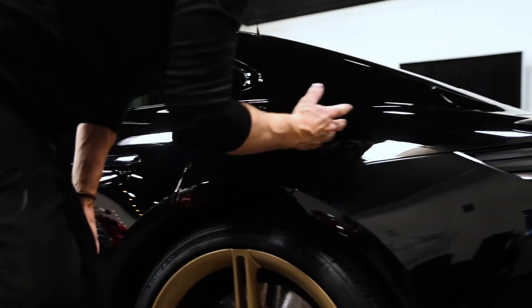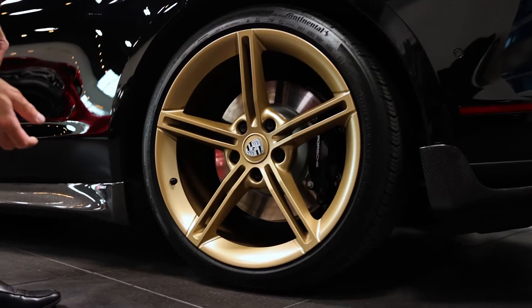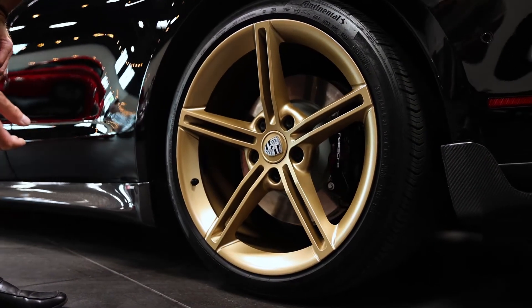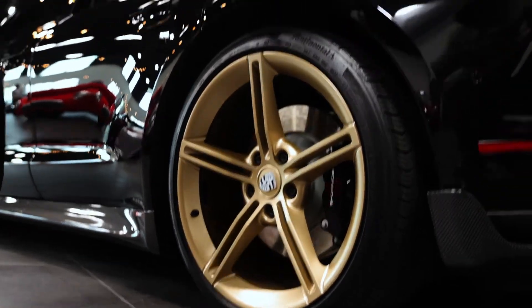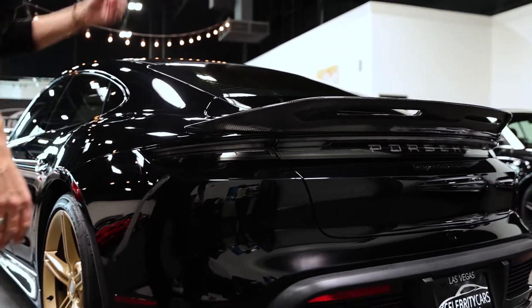Continuing down — this is beautiful paint. Driver's side rear wheel and tire, no curb rash. Nobody banged up against anything. We're in good shape. All the body panels line up real nice. A little dust here and there — sorry, welcome to Las Vegas.